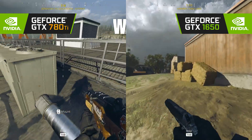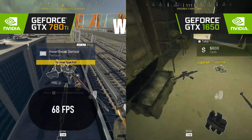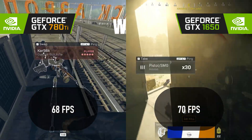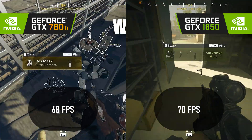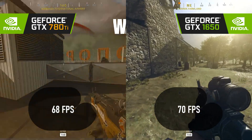It's a dead heat in Call of Duty Warzone. 1080p low results in 68 FPS on the old card and 70 on the new. Although during testing, the 780 Ti exhibited some hideous glitches that have apparently been fixed recently, making this anybody's game.